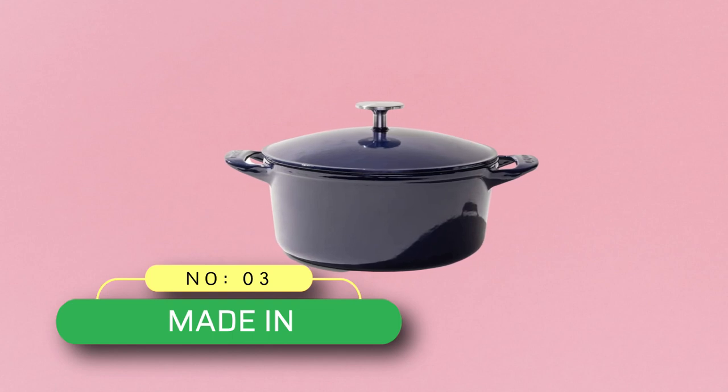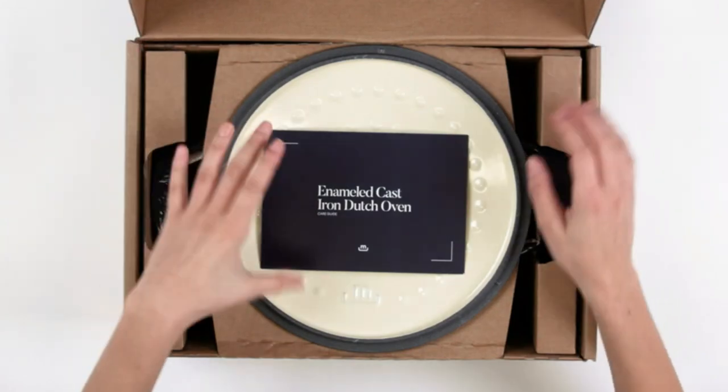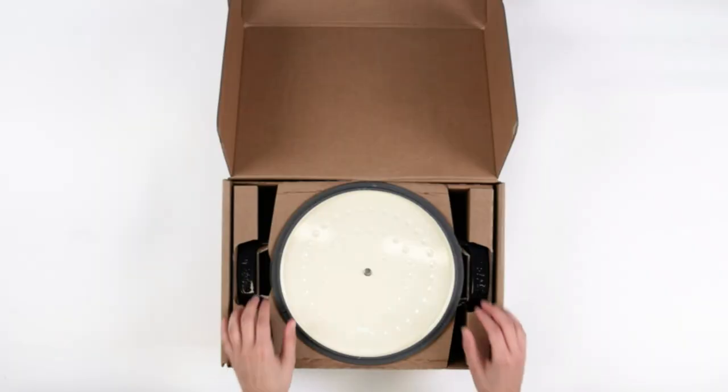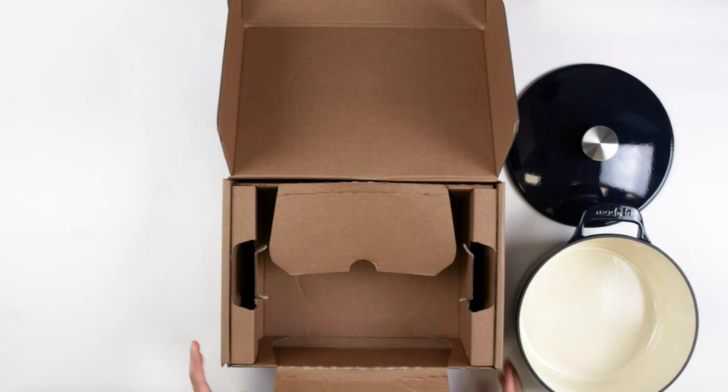Number 3: Made In — cast iron cookware made in USA. Made In cookware Dutch oven, 5.5 quart, enameled cast iron, made in France. Exceptional heat retention and durability.